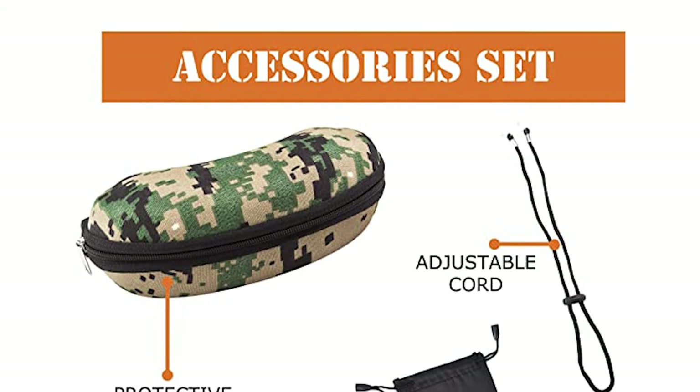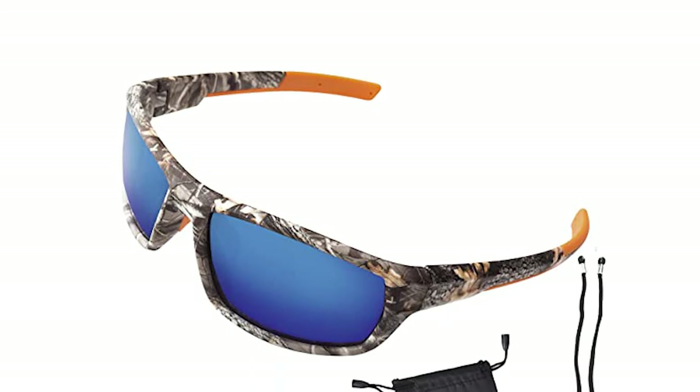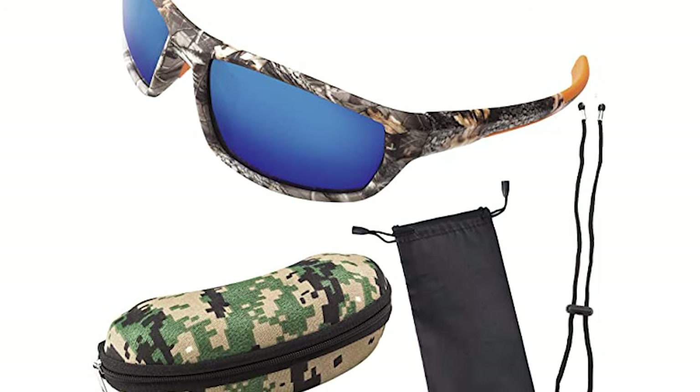The width of this lens is 2.75 inches and 1.75 inches in height. It is perfect for fishing and boating, beach activities, cycling, running, driving, sports range shooting, and clay range shooting eye protection.